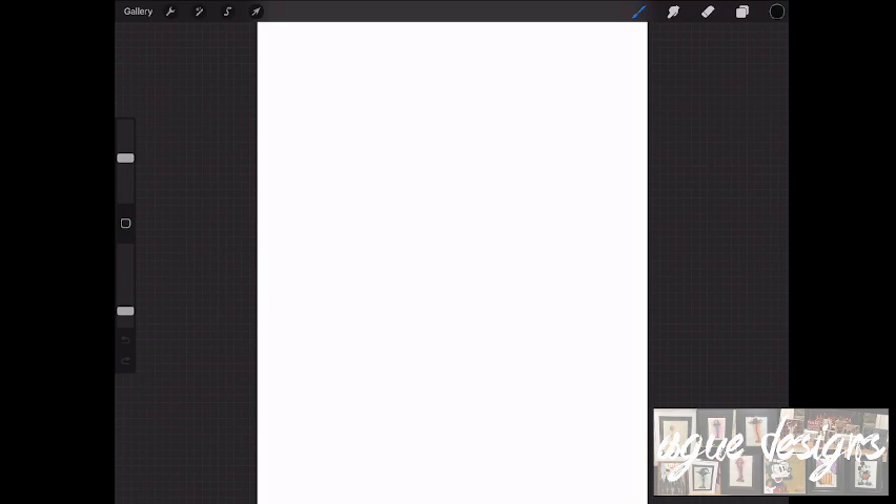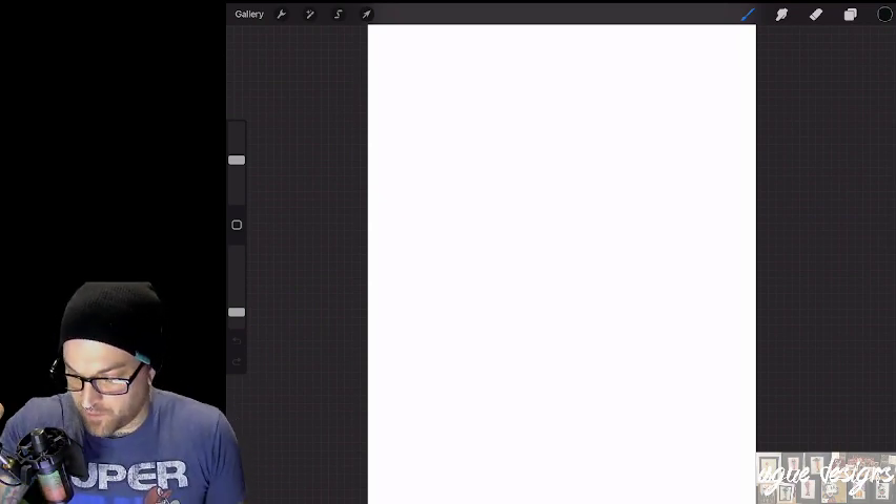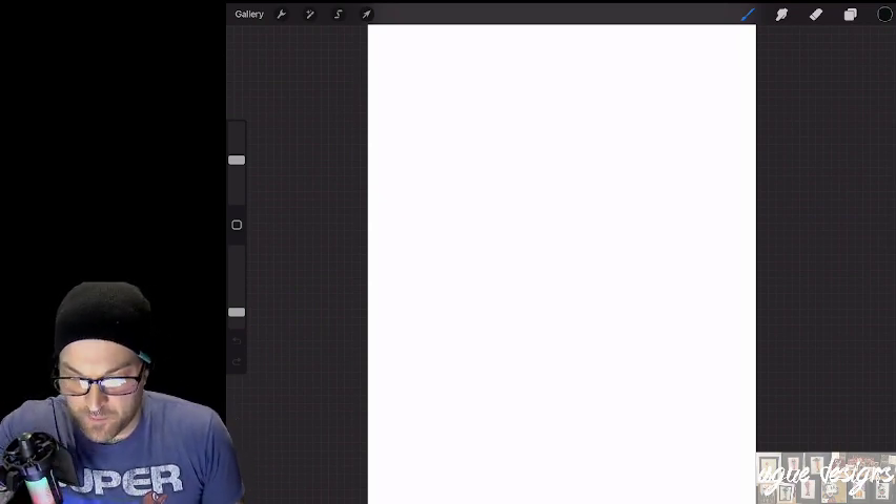Let me make sure everything's set up here. I think we're good to go. It is a live surprise Christmas drawing for March 14th, 2023. I haven't done a live drawing in a little while, so I figured I'd hop on here today and do a drawing. First things first, I forgot my glove, so I might get some random taps on the screen here, so you're going to have to bear with that.